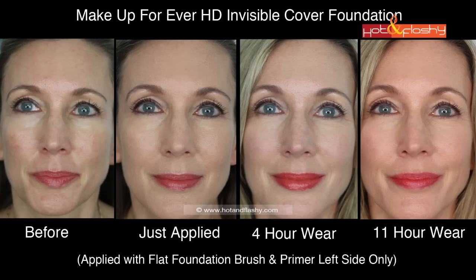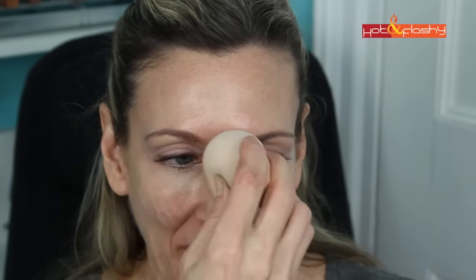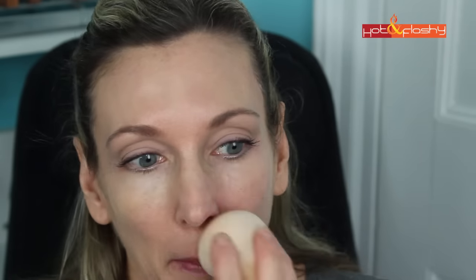On Day 2 I applied the foundation using a damp blending sponge with no primer. This resulted in a sheer coverage that needed concealer and finishing powder. I applied concealer, blush, bronzer, and finishing powder on my T-zone and under my eyes off camera. It looked really nice applied with the sponge — slightly smoother and did slightly better things for my pores — but still didn't do anything for my wrinkles.